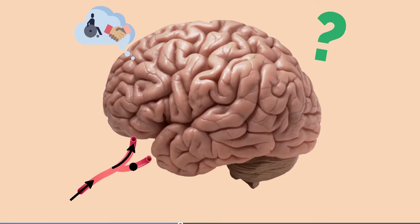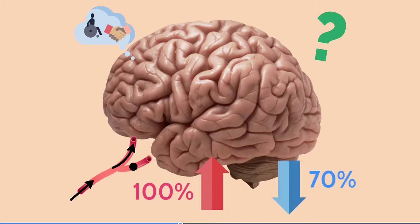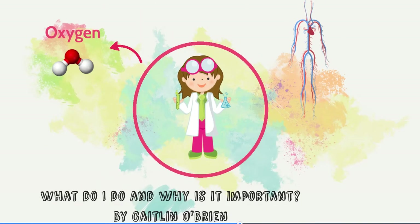So what does this have to do with what I do? Well, when the blood enters the brain, it's carrying all of the oxygen that it can, so we say it's 100% oxygenated. When it leaves the brain, only 70% of the oxygen is left, so 30% has been used by the brain. This number is really important because if it changes, then it tells us that something is wrong, so we want to be able to measure this number. That's where my research comes in.